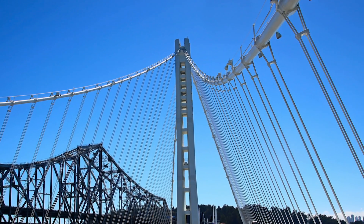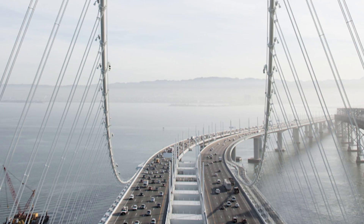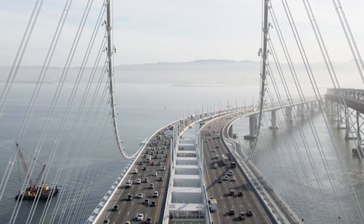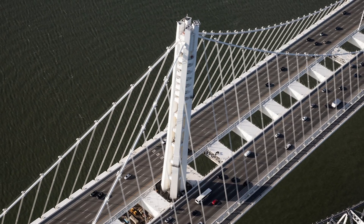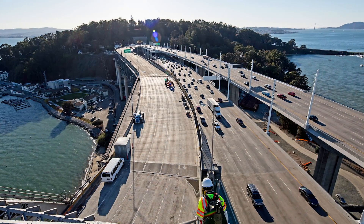Marked by the dramatic 162-meter tower, the three-dimensional loop cable system, and the sweeping parallel roadways of the skyway, the east span comprises the self-anchored suspension span, or SAS, the skyway, the Oakland touchdown, and the Yerba Buena Island transition structure.